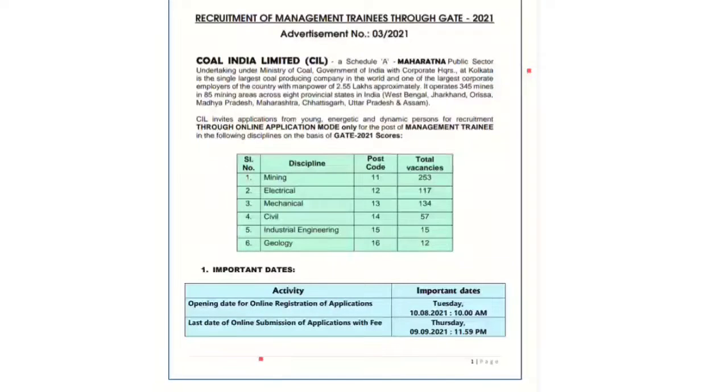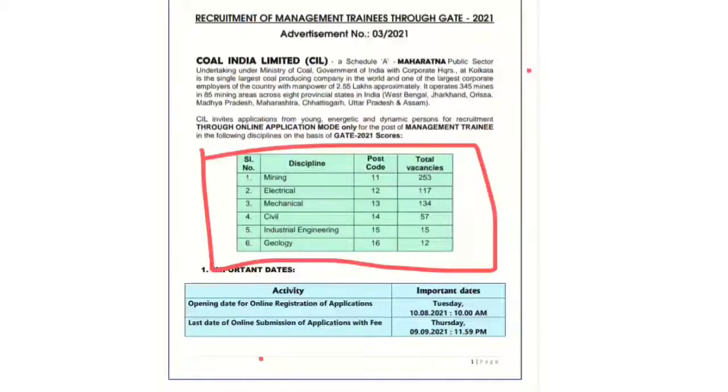The number of vacancies is very high for Management Trainee. For mining, the number of vacancies is 253, which is the largest among all streams over the last three to four years. Total vacancies: mining 253, electrical 117, mechanical 134 — which is also very high for the mechanical stream as last year they recruited around 120 to 130 seats. Civil is 57, industrial engineering 15, and geology 12. This total table shows all the number of seats available.